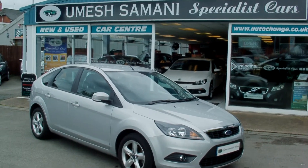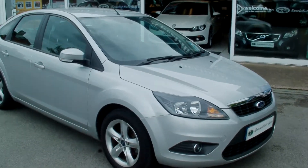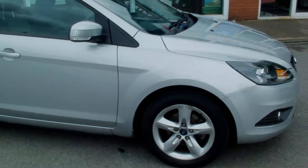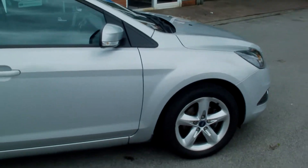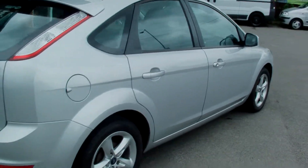Welcome to Specialist Cars. We have a Ford Focus 1.6 TDCi Z-Tec 5 Dual, Moonstone Silver Metallic, one owner from new, full service history.